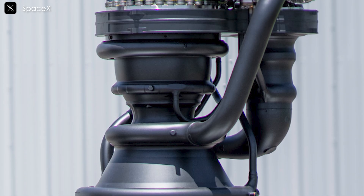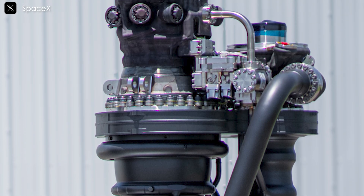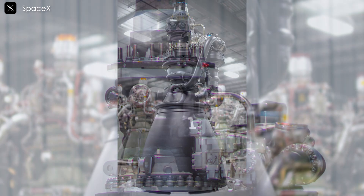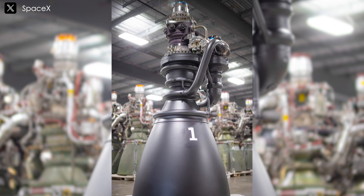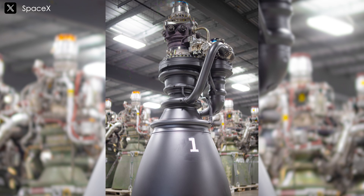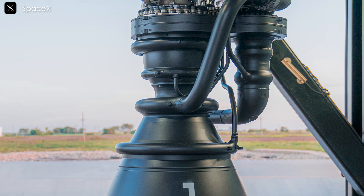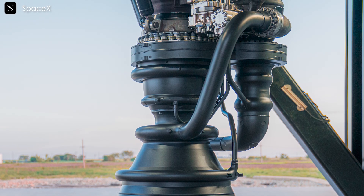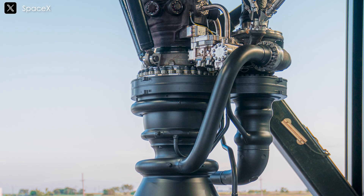The introduction of Raptor 3 marks a significant advancement by eliminating the need for a heat shield, resulting in a simpler yet more integrated design. Despite its seemingly stripped-down appearance, Raptor 3 incorporates intricate features such as integral cooling channels and secondary plumbing, addressing complexities while enhancing ease of integration, performance, and reliability. While its construction posed challenges, Raptor 3 promises improved functionality, reduced mass, and heightened dependability.